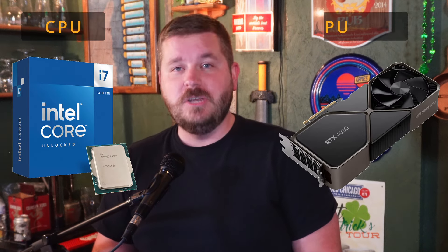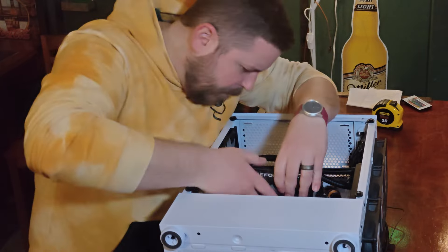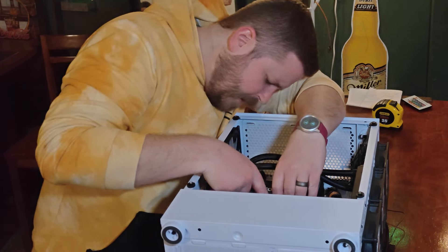Building a new streaming PC can be both exciting and overwhelming, with so many different components to consider. The two most crucial being the CPU and the GPU — the processor and the graphics card. If you don't pair them correctly, you could end up bottlenecking your system, your game could lag, your stream could stutter, and nobody wants that.